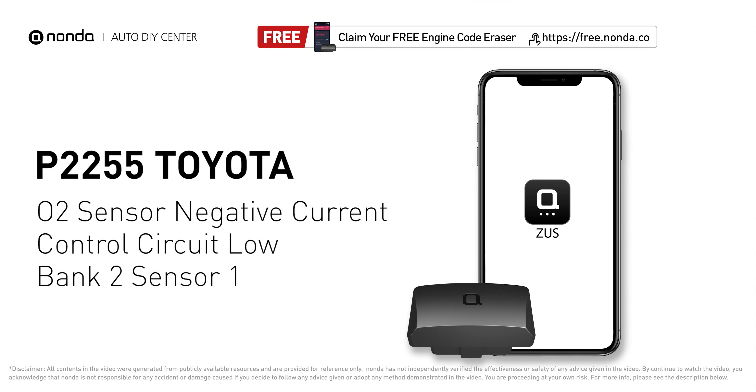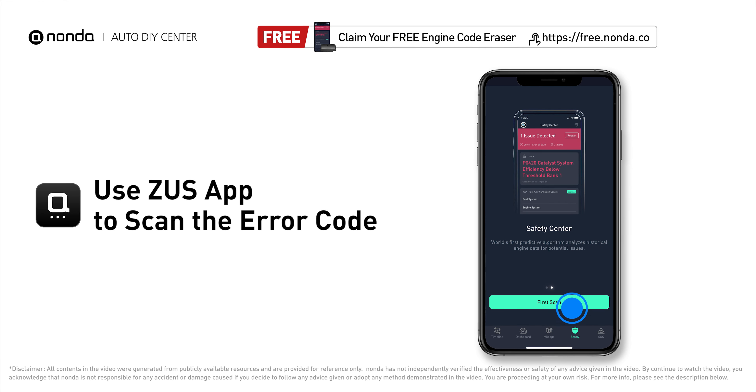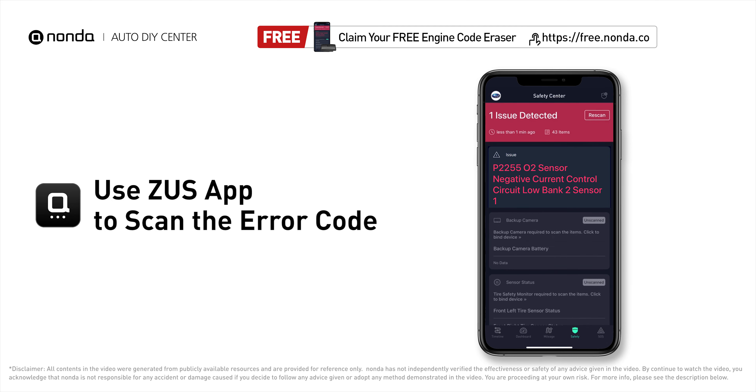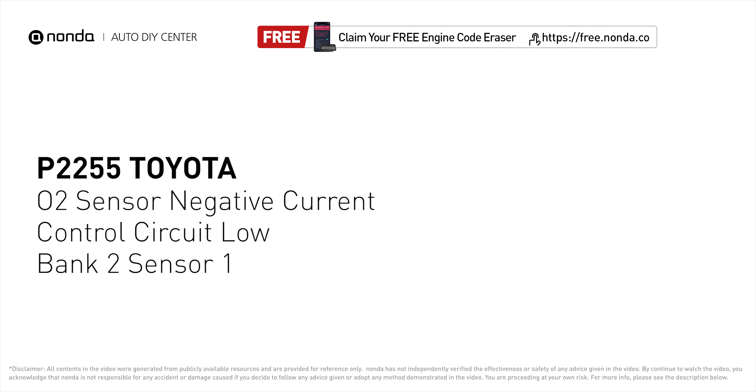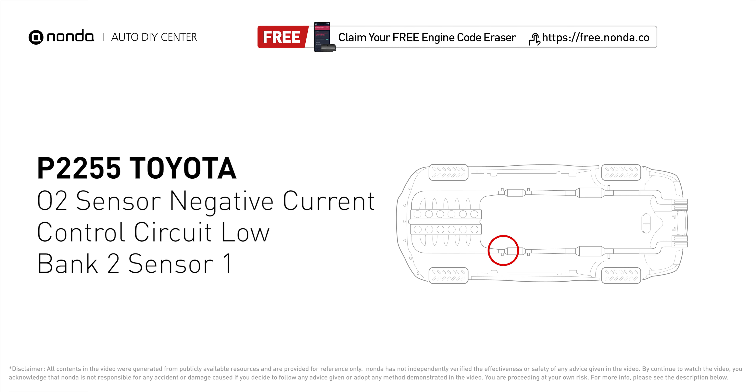This P2255 repairing video is dedicated to Toyota's drivers. If your Toyota is getting a P2255 error code, this video is going to show you one practical solution to fix the error code at home. Use the Zeus app to scan your vehicle and see the error code P2255. It indicates that the powertrain control module has detected a reference voltage that is not within the range of the Bank 2 sensor 1 oxygen sensor.